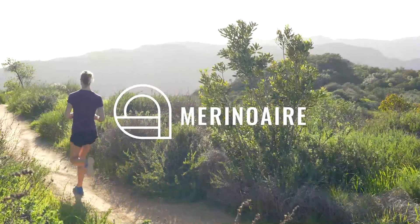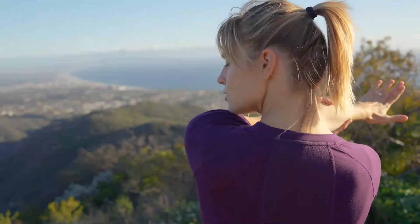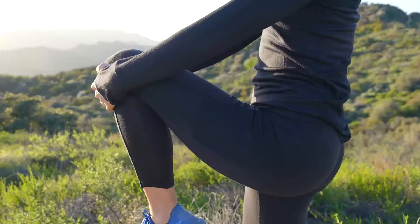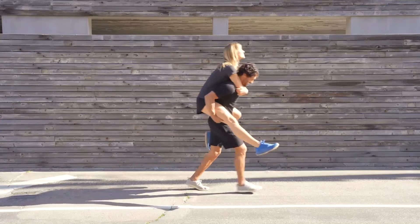Meet Merino Air — our new line of merino wool activewear made from silky soft, stink-fighting premium wooly merino. It's lightweight, dries fast, with vented panels and extra stretch in all the right places. It's got smart pockets to store your essentials. Merino Air is built to work just as hard as you do.